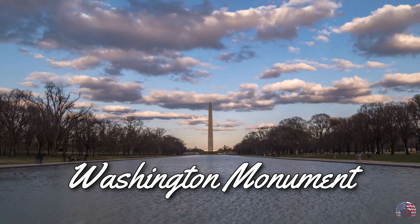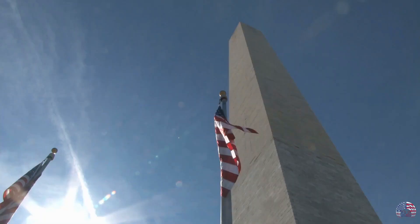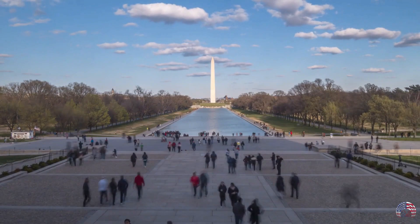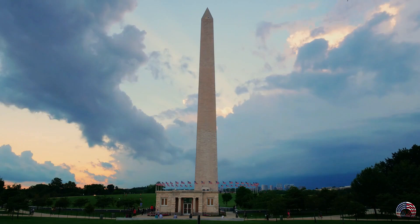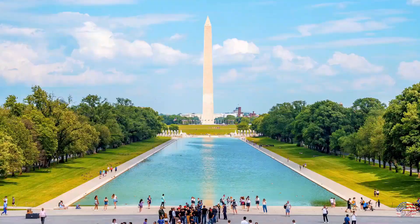Washington Monument. Halfway along the National Mall stands an obelisk commemorating the first U.S. President, as well as Commander-in-Chief of the Continental Army. At just under 170 meters, this is by far the tallest predominantly stone structure and was briefly the tallest construction of any kind until the Eiffel Tower was completed. Washington Monument construction started in 1848, but the Civil War halted work and finishing touches weren't made until 1888. It's easy to notice that the upper two-thirds of the monument are marked by a change in stone shade, as the marble was quarried from a different source.